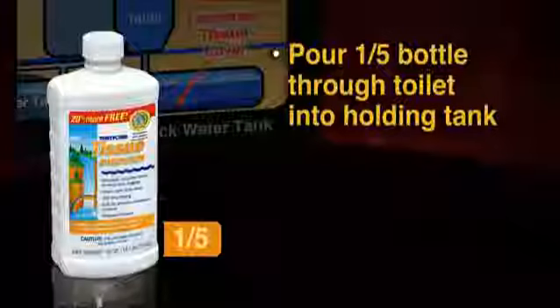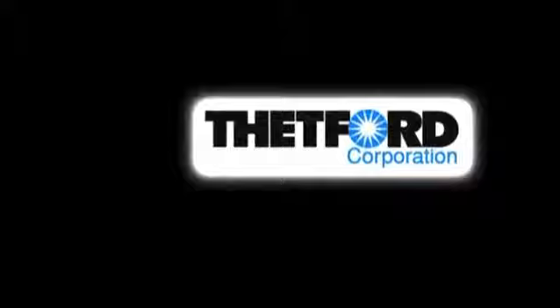For normal use, pour one-fifth of a bottle through the toilet opening into the holding tank prior to using the vehicle or after emptying the tank.